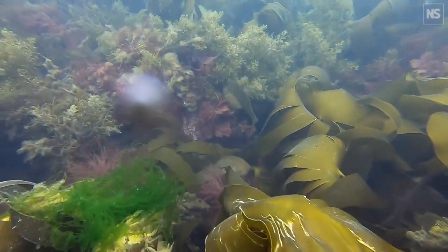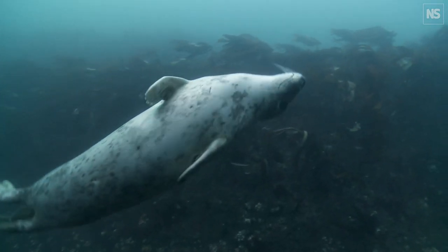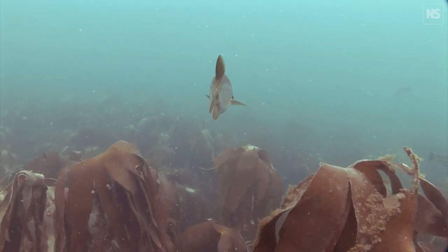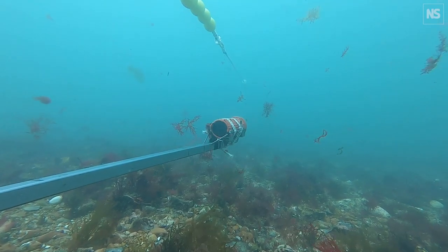Kelp is found all along the coast of the UK. This unassuming macroalgae is not only surprisingly beautiful and diverse, but it can also lock up carbon, provide nurseries for fish and other marine life, and provide a buffer against coastal flooding.